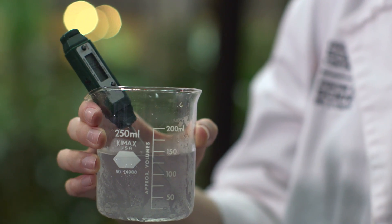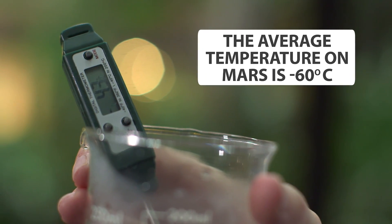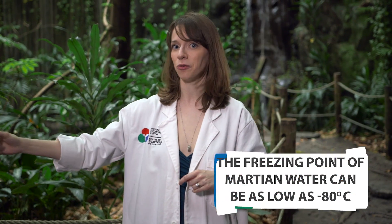You could think of it as Martian water, and it's actually in liquid form at temperatures below zero — kind of like the water on Mars.